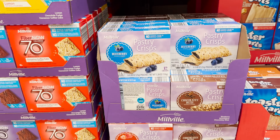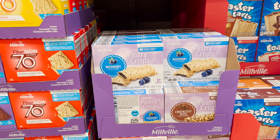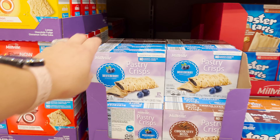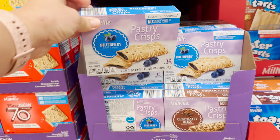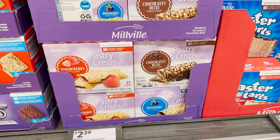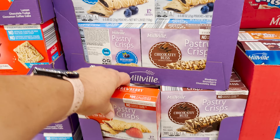I'm just now seeing these — I don't know that they're new — but the Kellogg's pastry crisps are so good, my kids absolutely love them. They have them in blueberry, strawberry, and chocolatey bliss. I think we're gonna get a strawberry and a blueberry today.